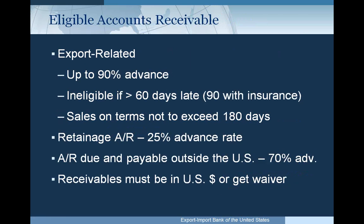Export-related accounts receivable would be up to a 90% advance rate in most cases. Receivables are ineligible if over 60 days late, or if insured, still eligible up to 90 days. Sales can be on terms not to exceed 180 days and must be payable inside the U.S.; otherwise the advance rate is a lower 70%. We cover retainage accounts receivable up to a 25% advance rate. Receivables must be in U.S. dollars, or you can apply for a waiver from Ex-Im Bank.